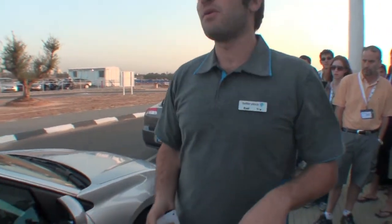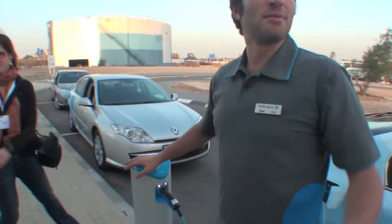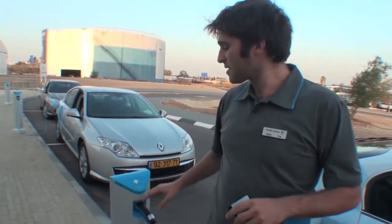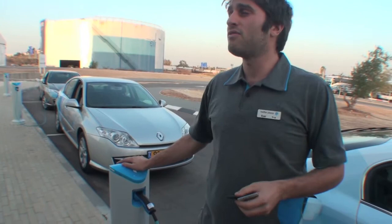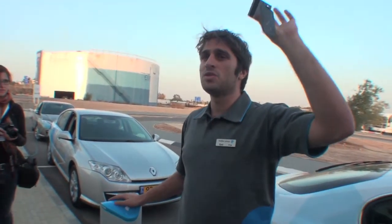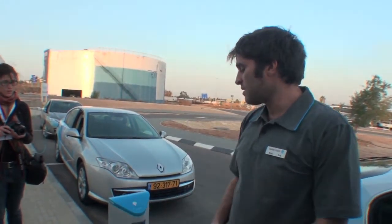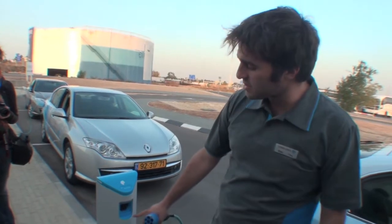Let's get closer to the charging spots and see how it works. Every customer, every subscriber, gets this identifying card right here. All we have to do to unplug — as the owner of the car — we swipe the card, we hear the beep, it releases and we take it out.